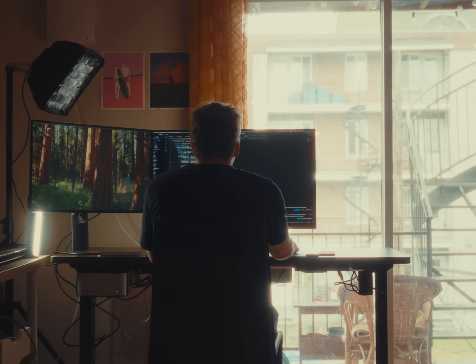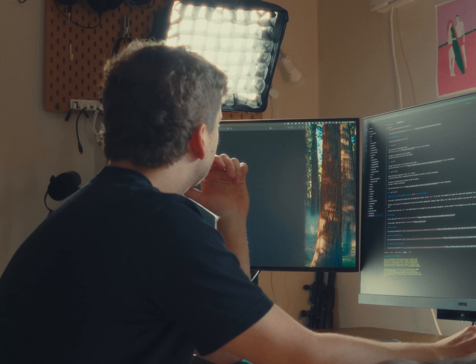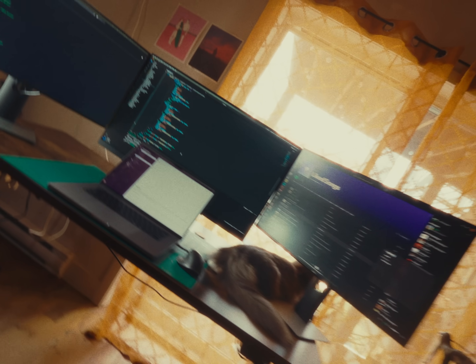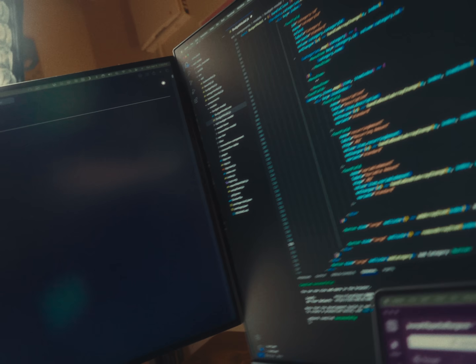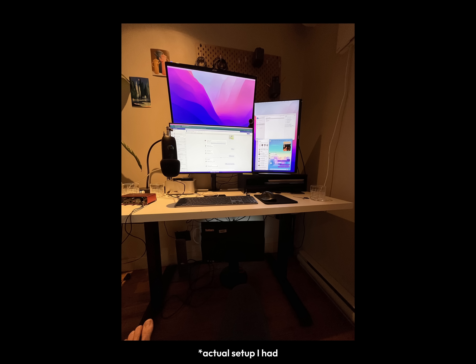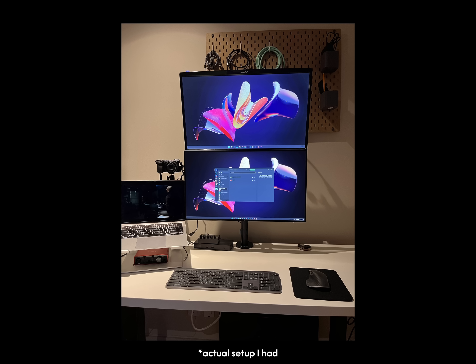And it was great — super useful for front-end development to have webpages open while coding on one screen and seeing my changes in real time on the other. Then I started thinking, what if I had another monitor? I could keep my Slack open or maybe my terminal. So I got a third monitor, and I could see everything at the same time. At some point I even had four monitors — three big 27-inch screens plus my laptop display. I could have so many windows open, but somehow it still never felt right. I tried every possible combination: one vertical monitor to see more lines of code, two side by side, one on top, plus my laptop screen. But no matter what, I always felt like I could still use more space.